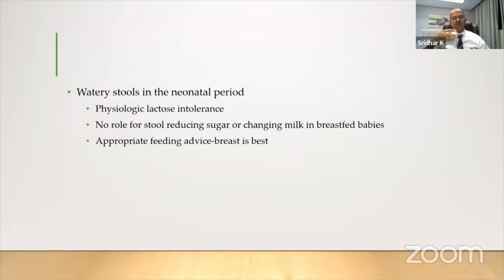Regarding watery stools in the newborn period: initially the baby has meconium, breastfeeding goes slow, and the mother's milk starts coming by five to seven days — sooner, by three to four days, in a multigravida. We know that babies have a relatively low lactase enzyme, so it's a physiologic lactose intolerance. That is probably one of the reasons why nature wants breast milk to increase gradually.